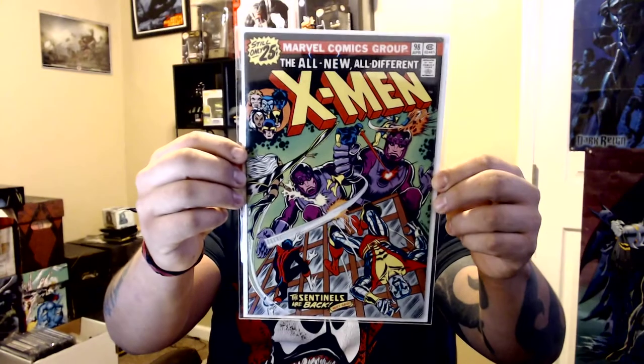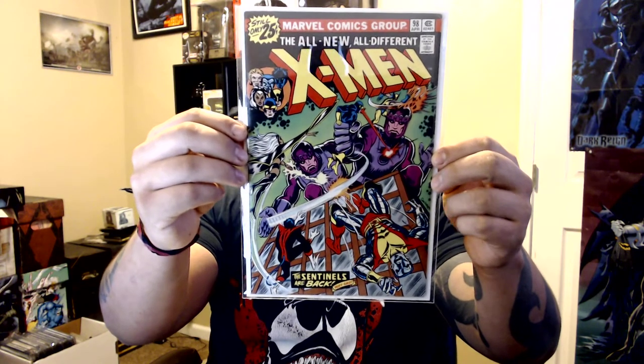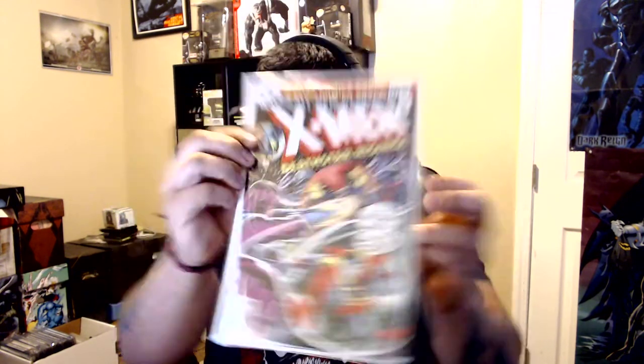This was from the small con — for my X-Men run, issue 98. Sick cover with the Sentinels. And issue 99 — another fantastic cover. These X-Men books I'm going to show you I only paid three to five bucks each. The guy just had them there and nobody was buying. I couldn't believe it — these books in the wild are always hard to find, and when I do see them they're like 30 to nearly 100 bucks.